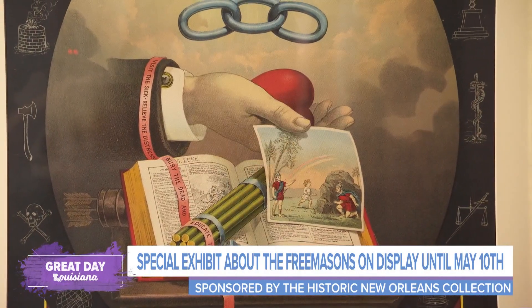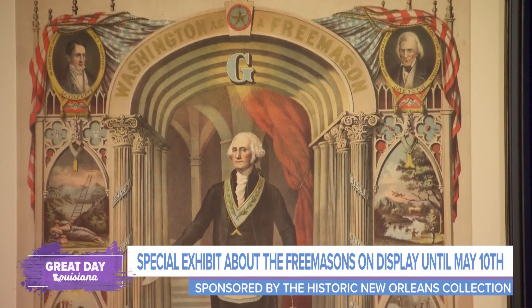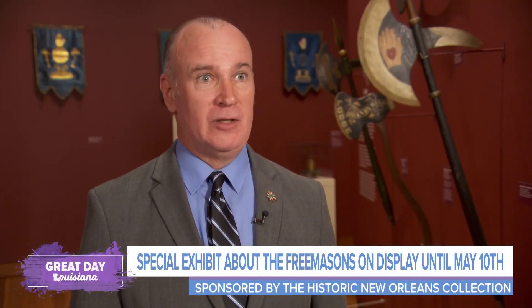Freemasons are probably the oldest fraternal benevolent society in the world, going back to the medieval stonemasons guilds in England and Scotland. Twelve of the signers of the Declaration of Independence were Freemasons. There are 84 artifacts, some dating back to the 18th century.